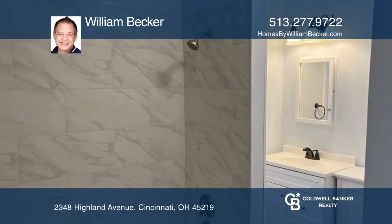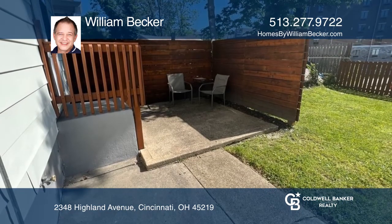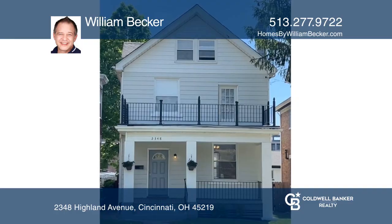Enjoy a private patio in the rear, fenced-in yard, and a driveway for off-street parking. Take the first step to buying your new home by calling William Becker.